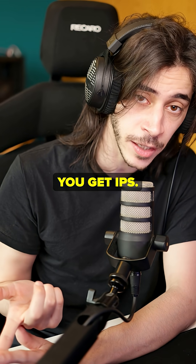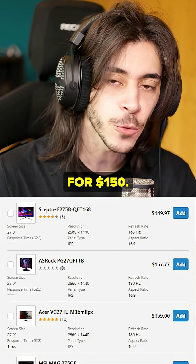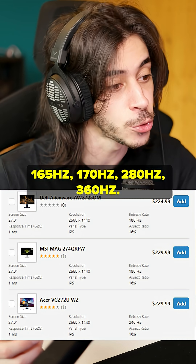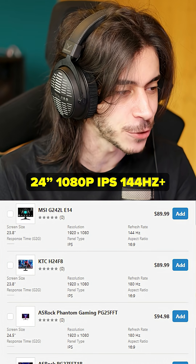If you can afford OLED, you get OLED. If you can't, you get IPS. It's that simple. You can get a 27-inch 1440p IPS monitor at 144 Hz or higher for $150. Going a bit higher gets you 165 Hz, 170 Hz, 280 Hz, or 360 Hz.